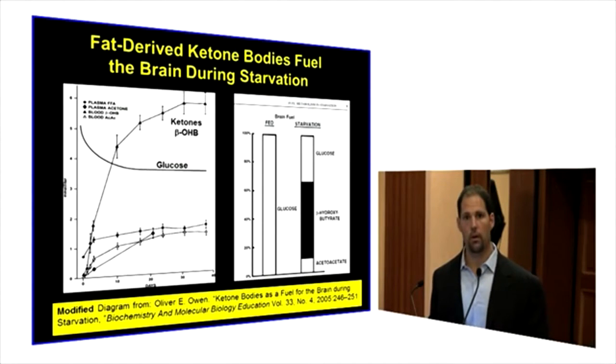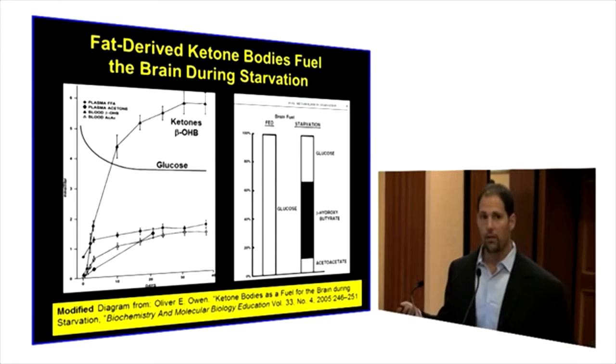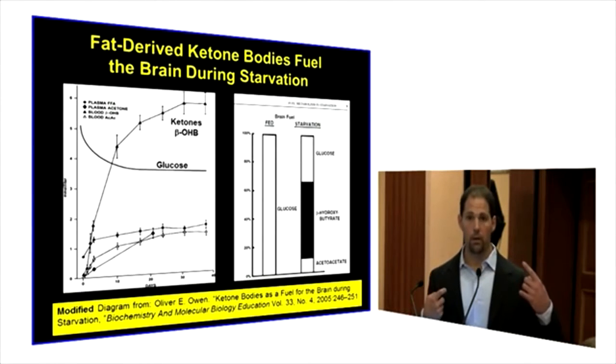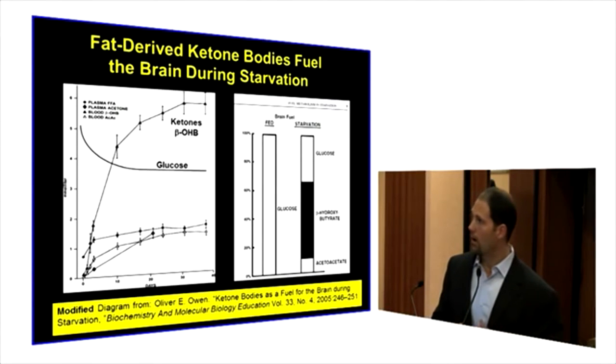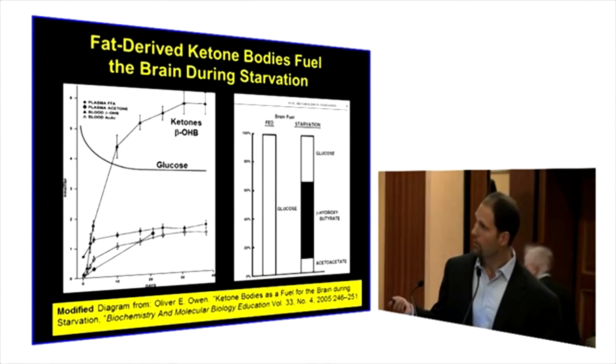I had the opportunity to talk with George Cahill when I got into this area of research, and he told me about this study. They fasted four medical students for 40 days, and they looked at the blood going to the brain and the blood coming out of the brain — the carotid and the jugular vein. And they looked at the brain's primary energy source in a fed state, which is glucose.